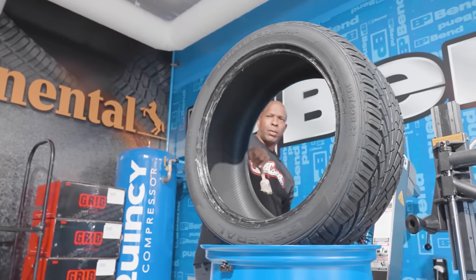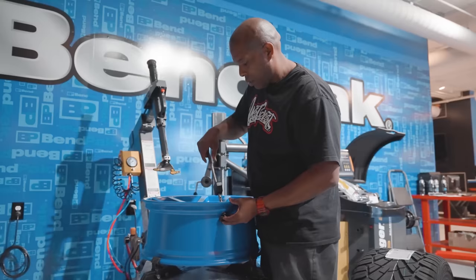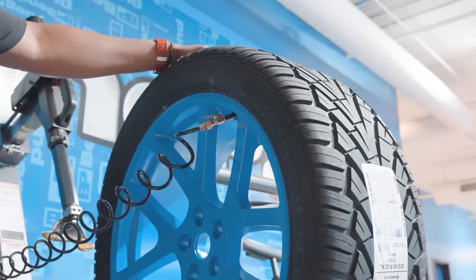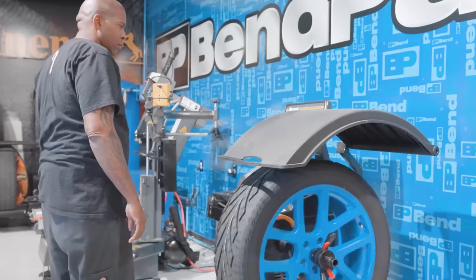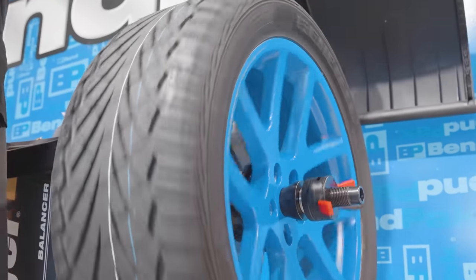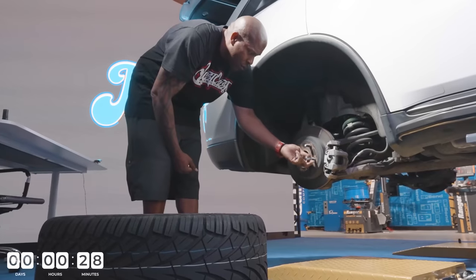These Grabber UHP tires are directional, meaning you have a right side tire and a left side tire. One important thing when mounting the tires is you have to make sure you're not putting on three rights or three lefts — you have to do two rights and two lefts.